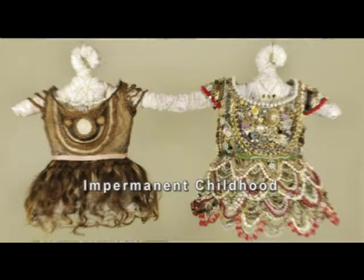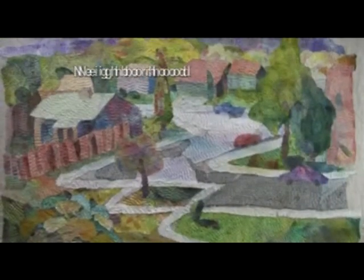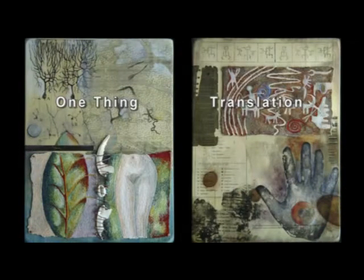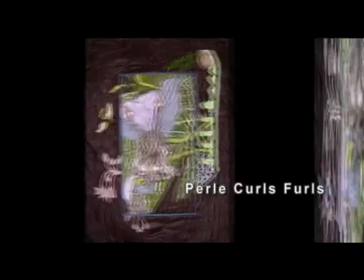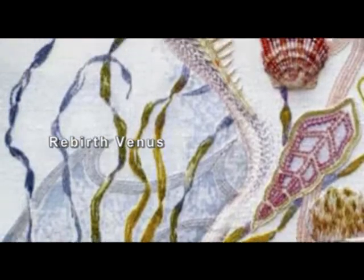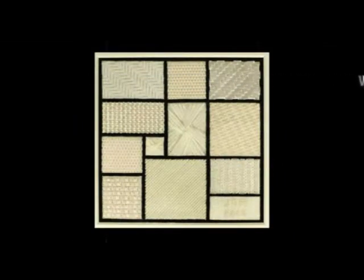The human teeth and hair on this entry made it a bit disturbing. This subtle entry featured many shades of white.